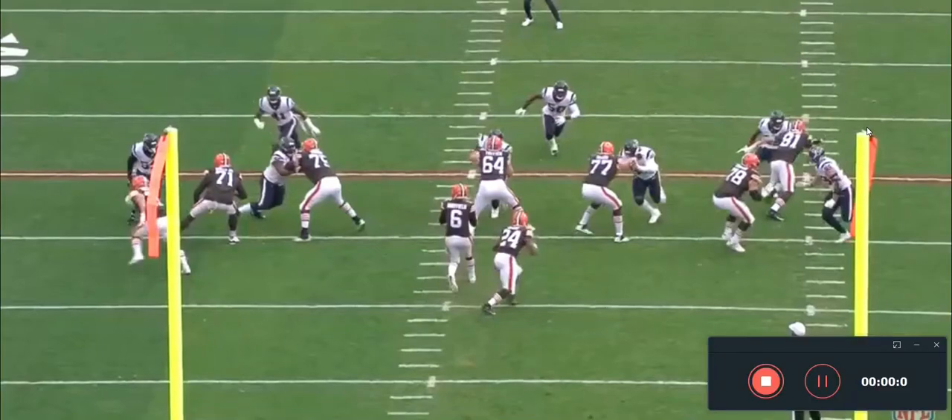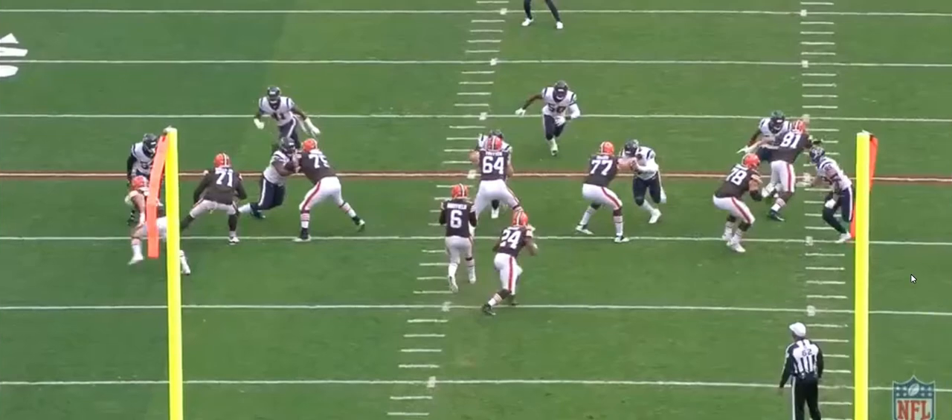Xavier Caldo here, and today we're going to be doing a film analysis of Wyatt Teller. He's finally back — he was injured versus the Colts and has been out since then, and this is his first game back. According to PFF, he was the offensive player of the week, which is a pretty big accolade for your first game back. He really just picked up where he left off.